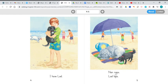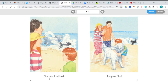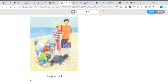Nan and Lad. Nan naps. Lad laps. Nan and Lad land. Damp as Nan. Damp as Lad. Do you remember our word 'damp'? It was one of our vocabulary words and it means that something is wet.